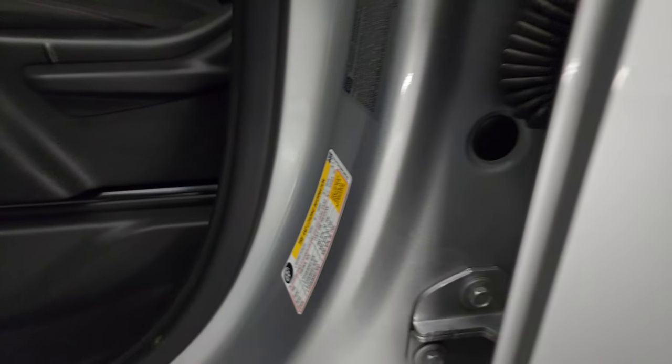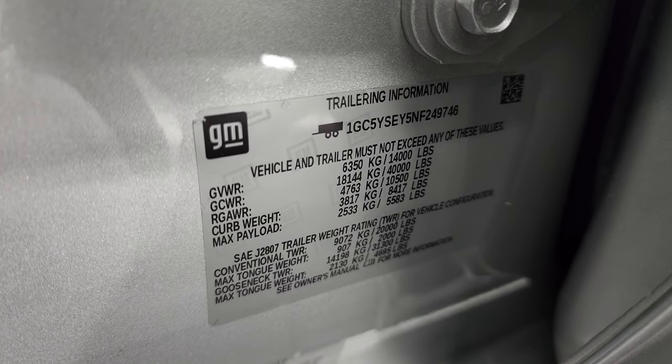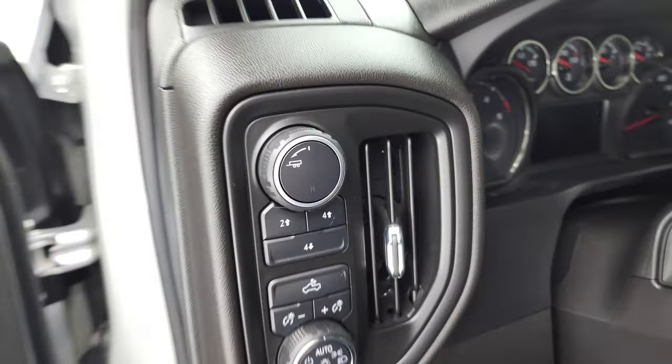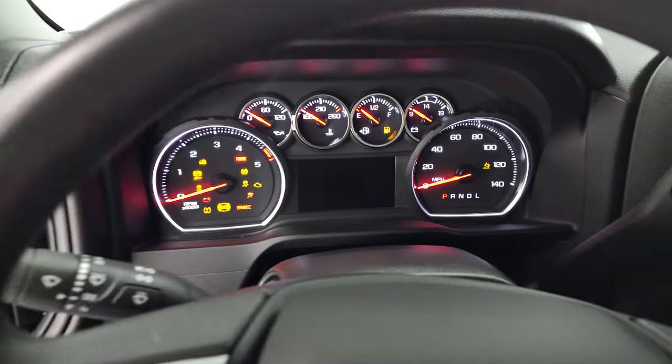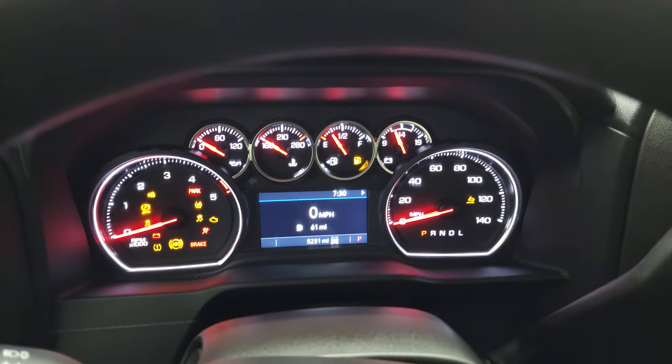As long as we are standing here — tire loading information, as well as your trailering information, and then the VIN sticker. I always like showing those; people seem to like them. Hopping inside to check out the miles, the radio, and everything that this truck has to offer on the interior.